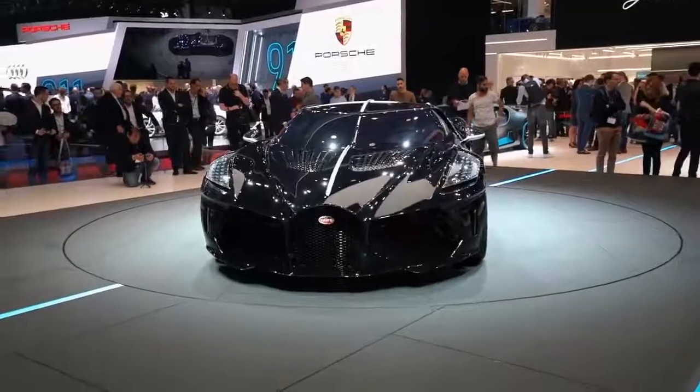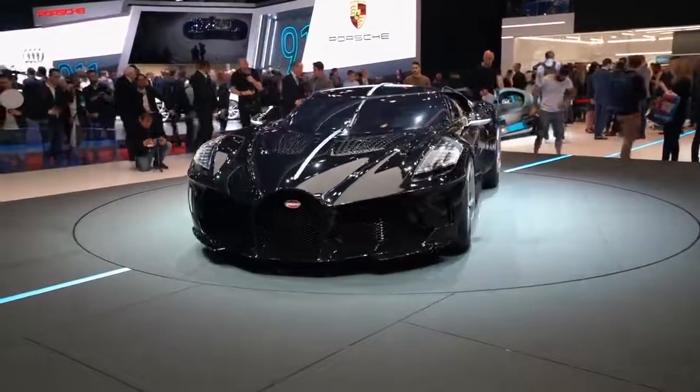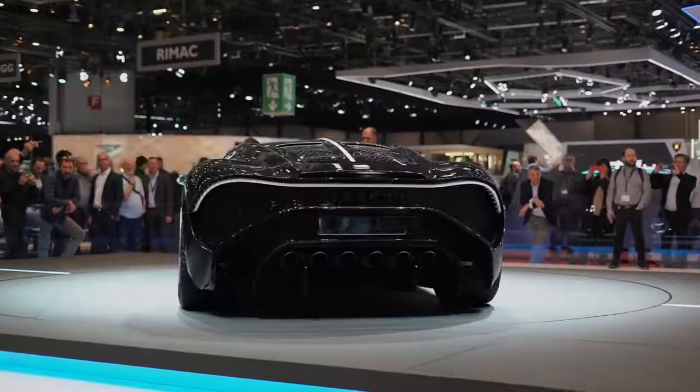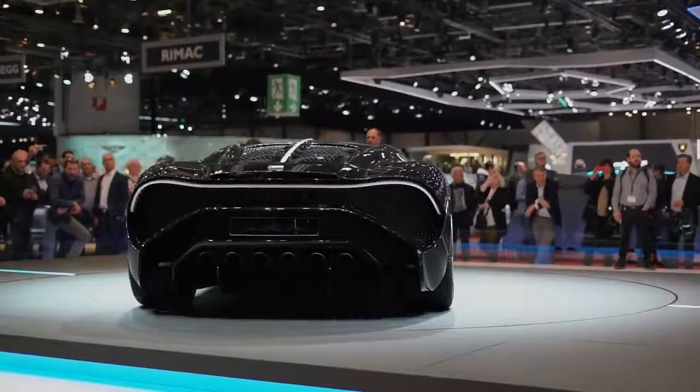The La Voiture Noire is a 16.42 million euro one-off car. The story is that back in the day, Bugatti made the Atlantic, which is one of the most valuable cars in the world right now. One got lost in transit to Belgium — completely lost, no one knows where it is. One burnt down and there are two left. If they were to go up for sale, they would be borderline double the value of a 250 GTO. So to commemorate that, Bugatti made this one-off to replace the missing Atlantic. It's got a slightly longer wheelbase, but apart from that it's very Chiron-esque.